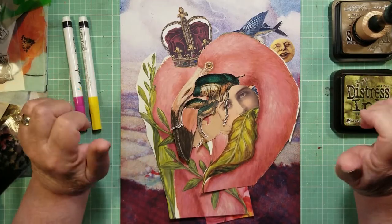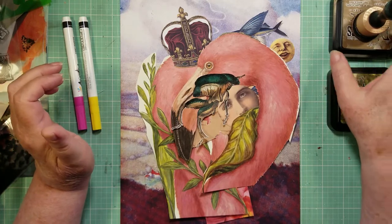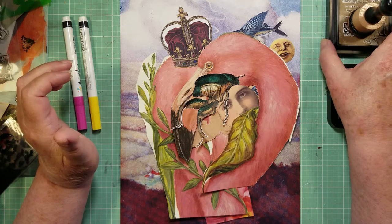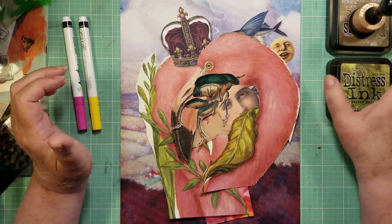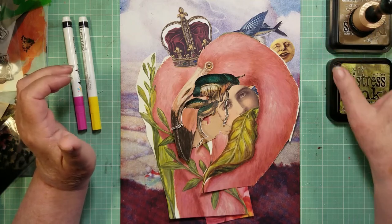Hi, everybody. It's Magical Monday. Linda Carroll here from my studio, Gatherer of Great Things.